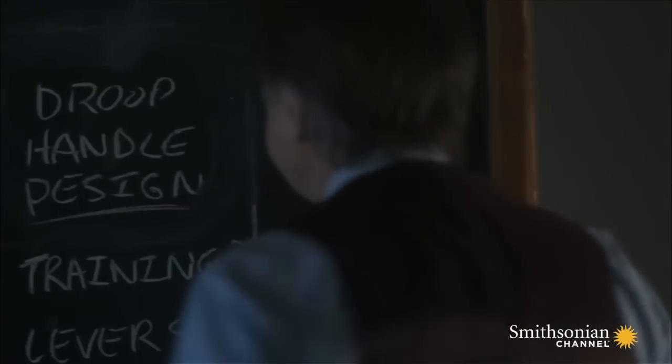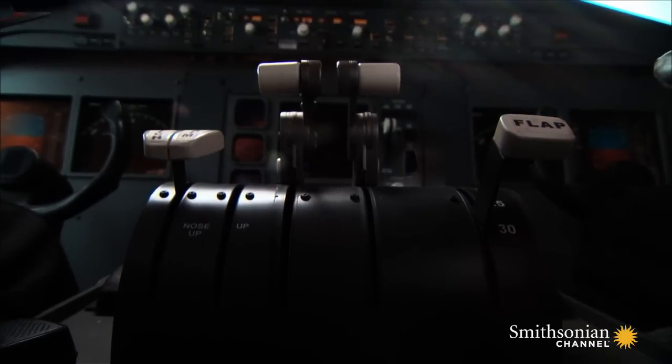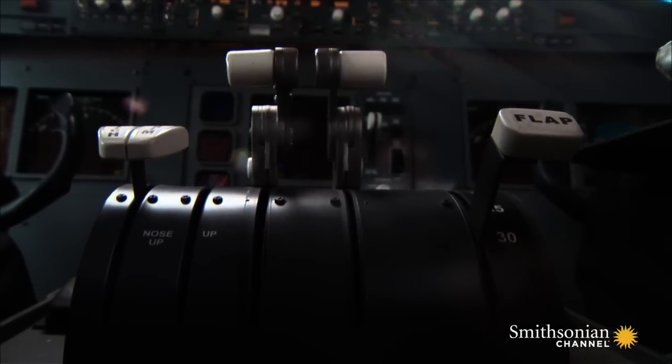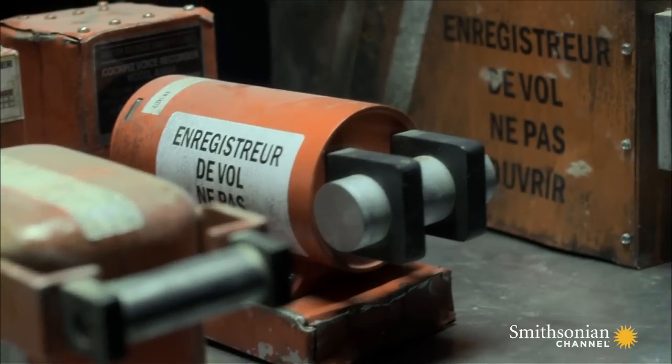Authorities implement a number of changes designed to prevent similar accidents from happening again. Handles on the Trident and other planes are redesigned to eliminate the possibility of confusion, and cockpit voice recorders are now standard equipment in almost all commercial passenger planes.